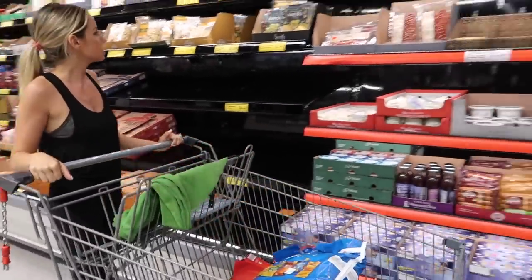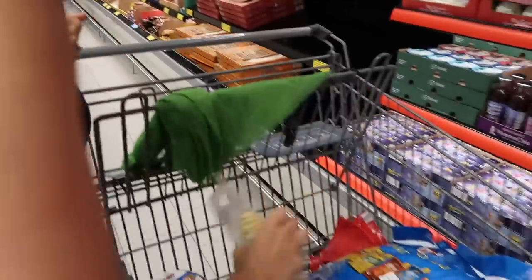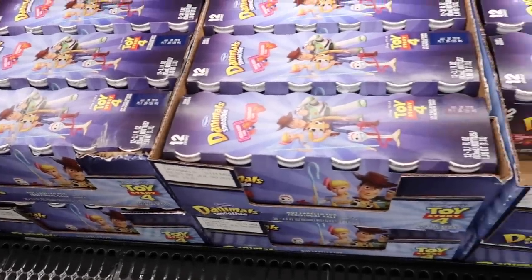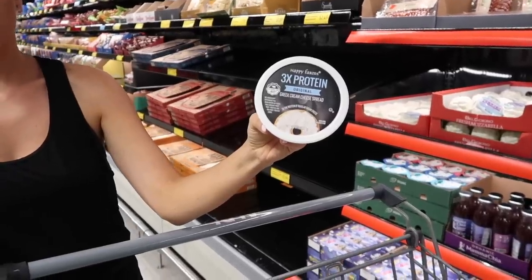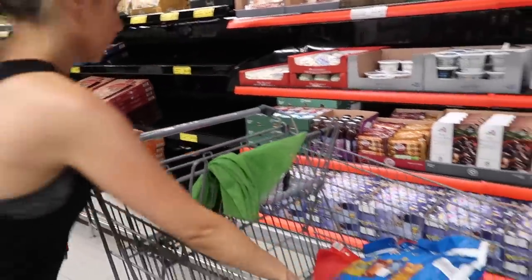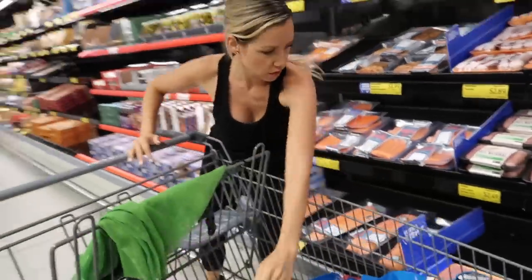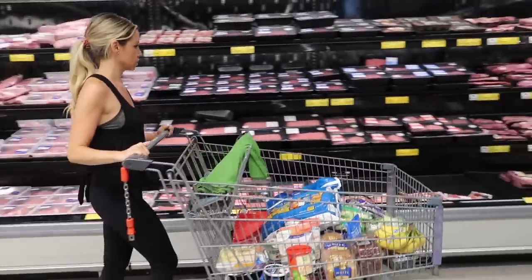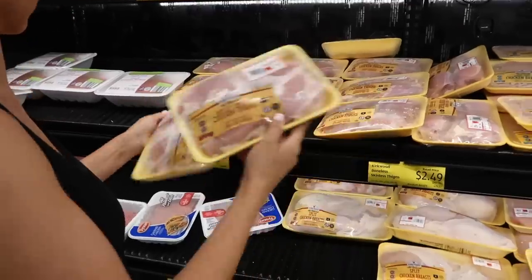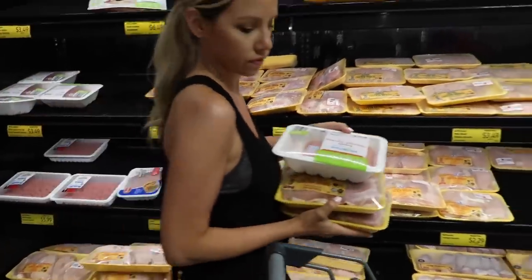I grabbed some Bob Evans mashed potatoes — we like those for my easy shepherd's pie recipe. I also grabbed some tortellinis to throw in with some sauce; the kids love that. This was a new find for us — a Greek yogurt cream cheese spread, just for me, because nobody else in my house will eat it. I love it because it has more protein and it's made with Greek yogurt. I've had the salmon here multiple times and it's always been delicious and it's a great price. We also grabbed a couple packets of chicken thighs — stay tuned to the end and I'll show you what I made with them in the crock pot. We also picked up some ground turkey.